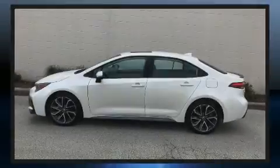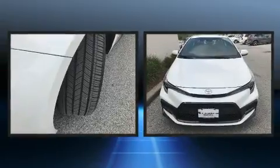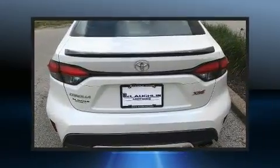Sensibility and practicality define the 2020 Toyota Corolla. With just over 25,000 miles on the odometer, this four-door sedan prioritizes comfort, safety, and convenience.